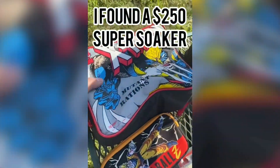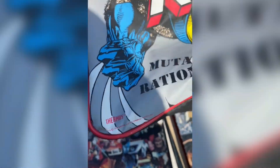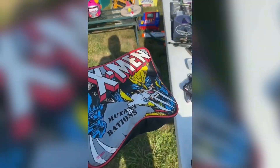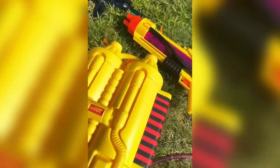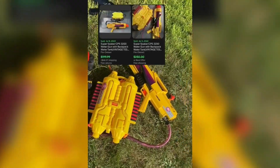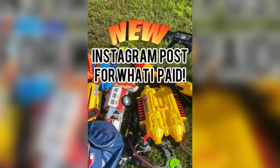Number 4. I can't believe what just happened at this yard sale. When I first walked up I noticed this 1994 X-Men lunchbox, but what really caught my eye was over in this pile of toys — one of the rarest super soakers, the CPS 3200, and it had the backpack. These sell as high as $250, and what I didn't notice is there were two of them.